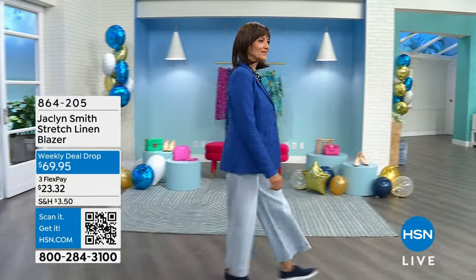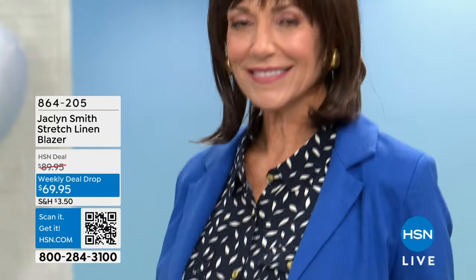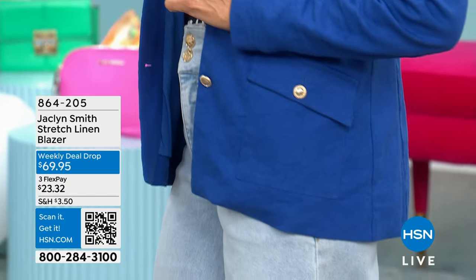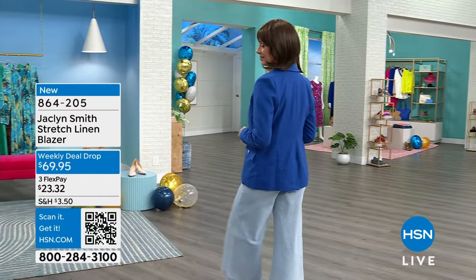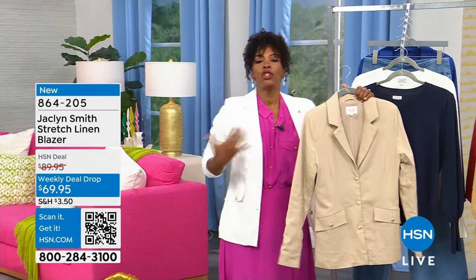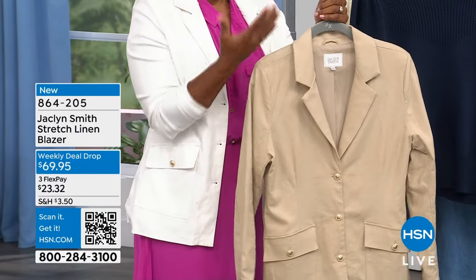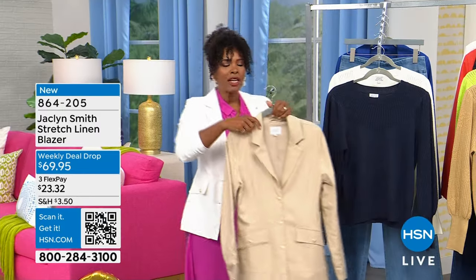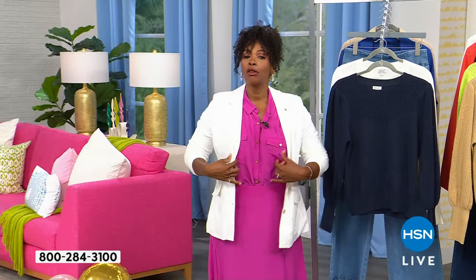I was wearing a Jacqueline Smith top into work today. Donna has on the same blazer that I'm wearing — it's a stretch linen blazer. When it comes to linen and the look you see right here, it is so pulled together and beautiful. This blazer is fantastic. You're seeing it in Boku blue; I'm wearing it in bright white. It also comes in Oxford tan and an ember glow, which is very much like a sunset color.